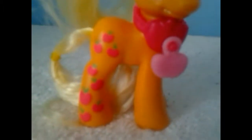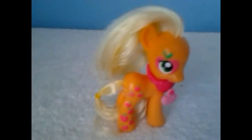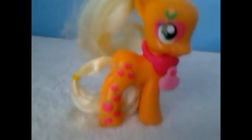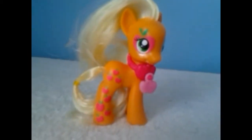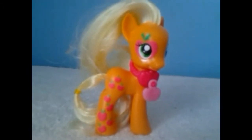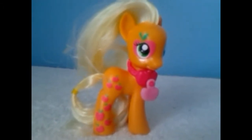She has an apple as her little charm that she can wear as a ring. What would have been great for Applejack is if she had her hat — they keep forgetting her hat, which is really frustrating. How hard is it to make a little hat, and not blue but brown, the color it should be?